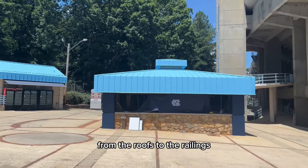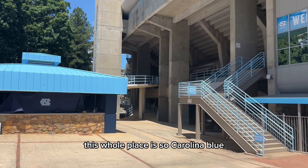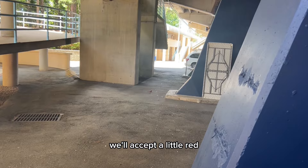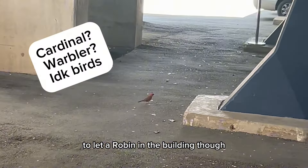Off the bat, from the roofs to the railings, this whole place is so Carolina blue. It is the best color in college sports. You cannot get enough of it.